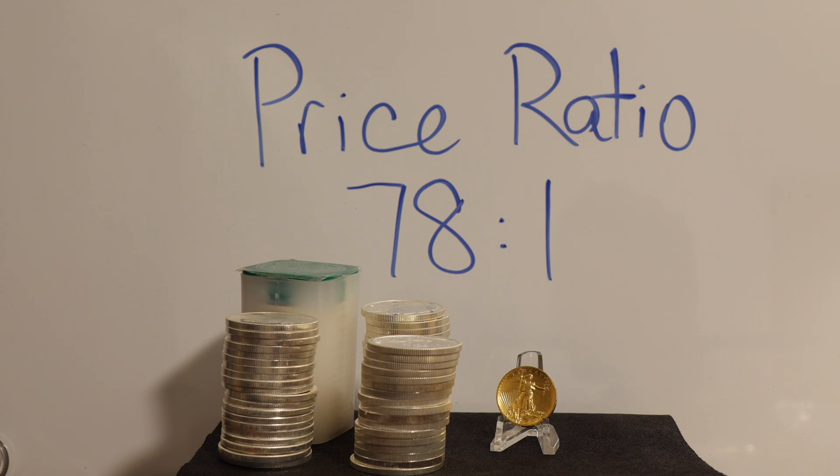Demand is the only logical answer — demand for gold must be more than silver, right? Platinum is just as rare as gold, but the demand for it doesn't match gold's, hence its lower value. I've shown silver doesn't have a problem being popular. As the planet moves towards a more electrified future, demand will not cease on this metal anytime soon, but supply of this metal will eventually dry up.